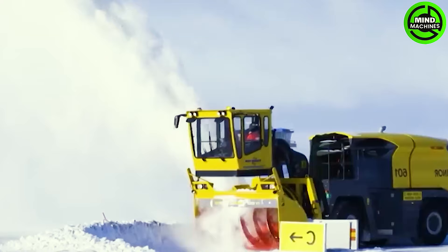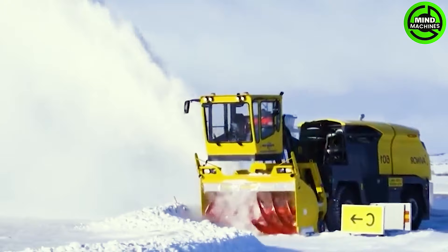Behold the mighty snow removal machine, designed to swiftly and efficiently clear vast amounts of snow.